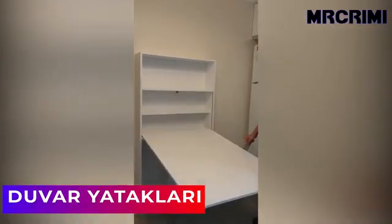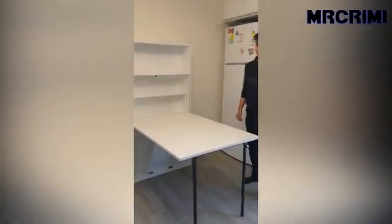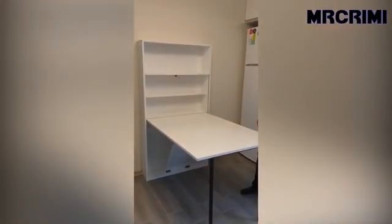This model of a wall-mounted folding table works for every need. You can use it as a dining table or study table, allowing you to clutter-free your home space.